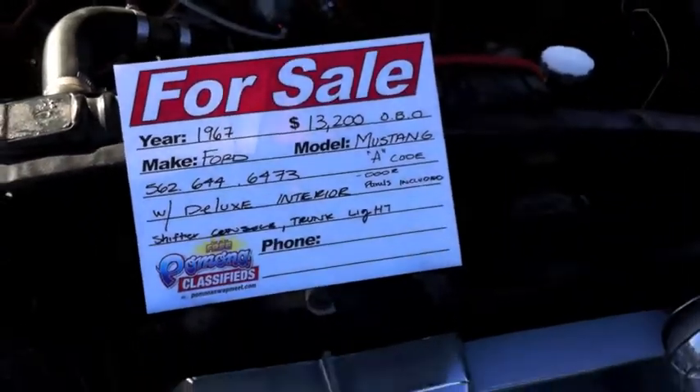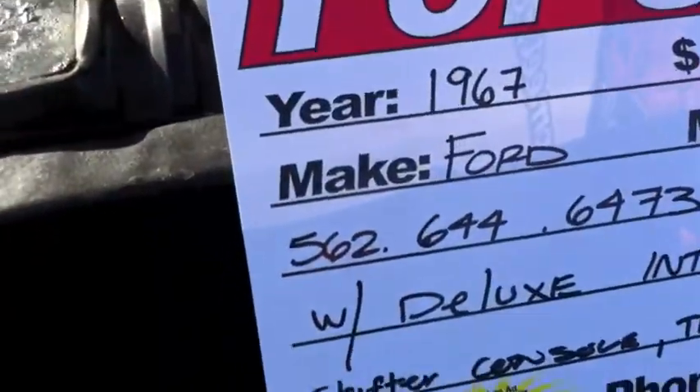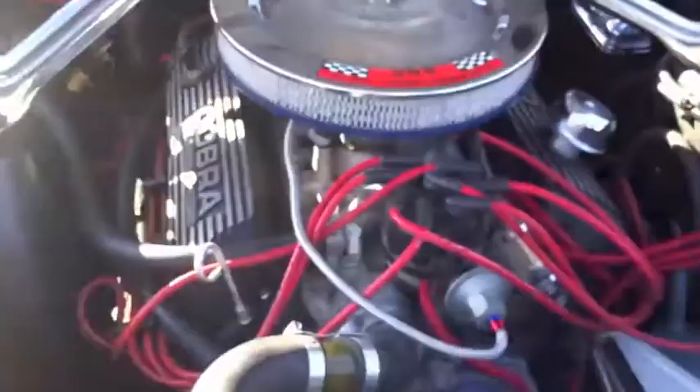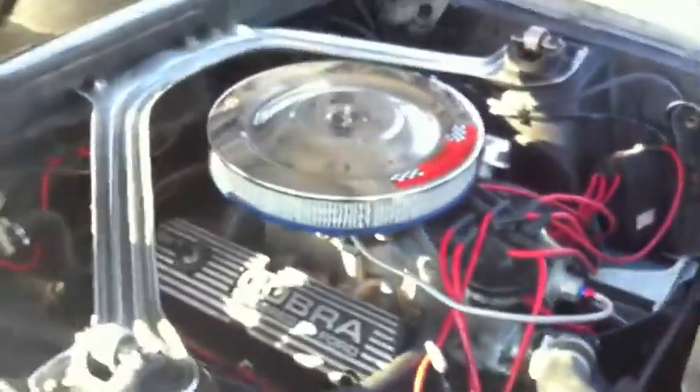His phone number is right here on the sign. It's a '67 with a 289 two-barrel engine. Dogs interior. Take a peek, guys.